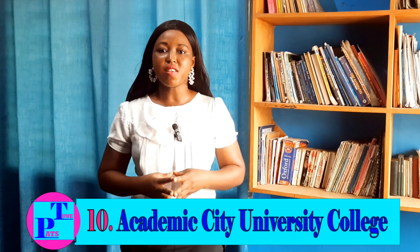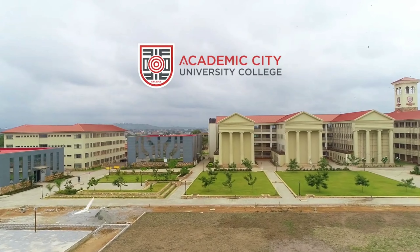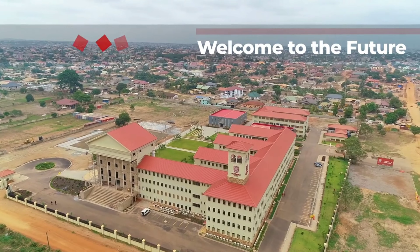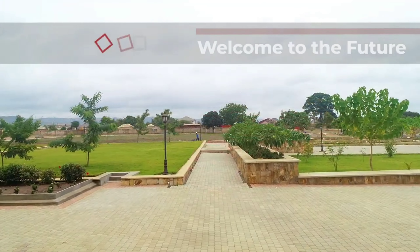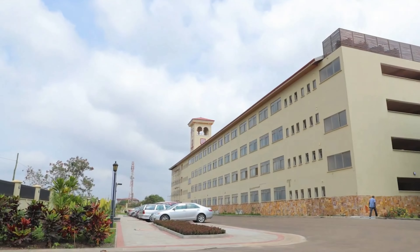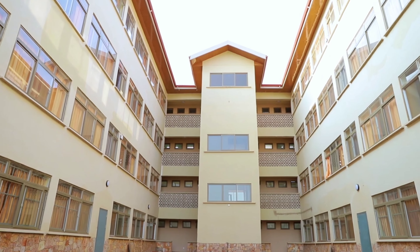These top 10 most beautiful universities in Ghana are not just beautiful, but are among the best universities in Ghana. From stunning campuses nestled in nature's embrace to architectural marvels, these universities would definitely leave you in awe. Watch this video to the end to see if your university is part of them. Without wasting time, let's dive into the video.